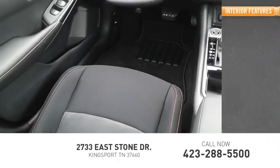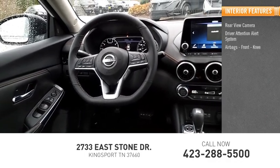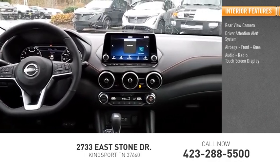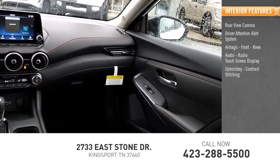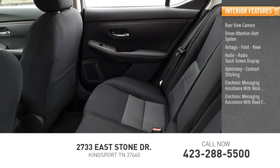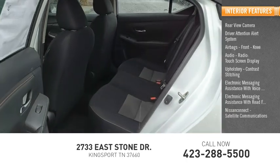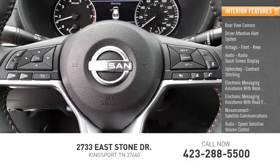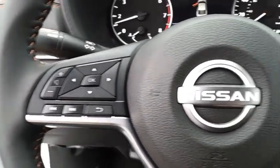Inside you'll find a rear-view camera, driver attention alert system, airbags, front knee airbags, audio radio, touchscreen display, upholstery with contrast stitching, electronic messaging assistance with voice recognition and read function, Nissan Connect, satellite communications, audio, speed-sensitive volume control, child safety locks. Come take a test drive today.